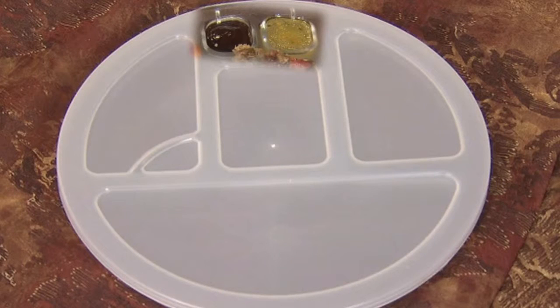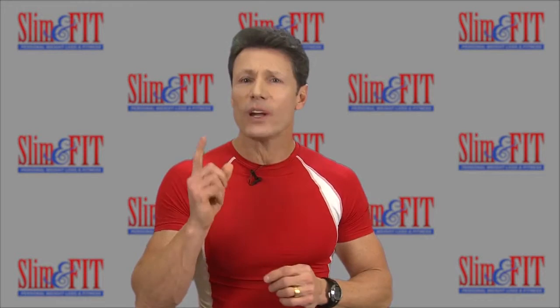There are two small square-shaped compartments at the top of the plate used for added fats. The smallest one holds about a teaspoon and features fats like butter, oil, etc. The larger one holds about one tablespoon.